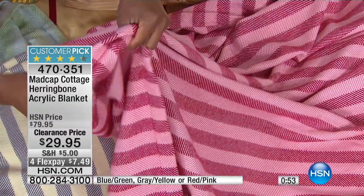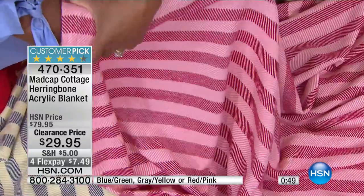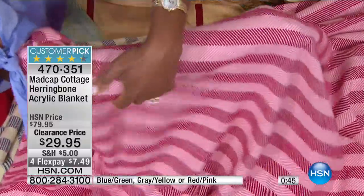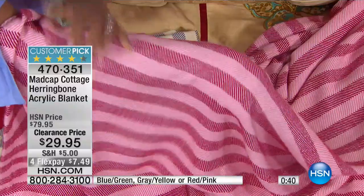It feels so incredibly soft — it does feel like cashmere. It's acrylic, but I want you to know the hand to it — it is so soft. Look, I'm wrapping it around my arm. If I was sleeping and I have this wrapped around me, it's just so incredibly soft.